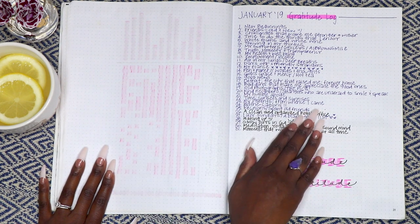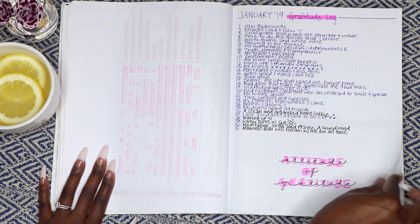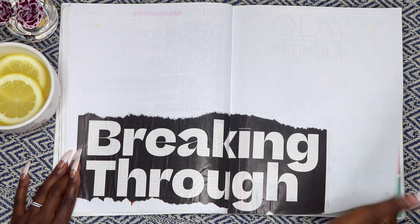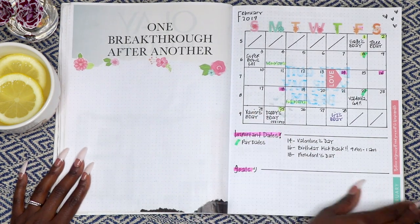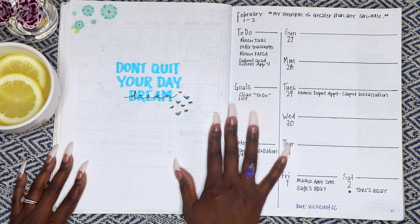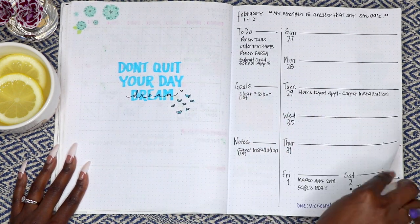Here's January's gratitude log, which lists one thing that I'm grateful for for each day of the month. As you can see, I use a lot of magazine clippings. If you watched my 2018 flip through, I did the same thing in that journal as well. Whatever images, words, or phrases speak to me, I use them.